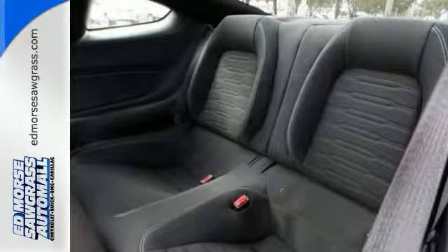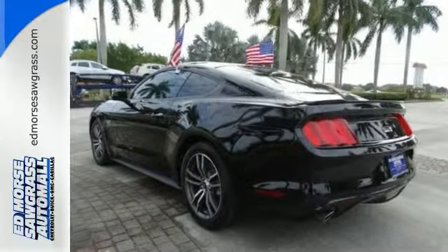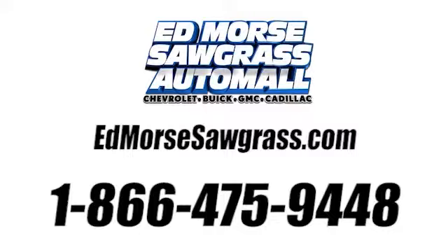Take the wheel of this Mustang and speed off in style. Call us today at 1-866-475-9448.